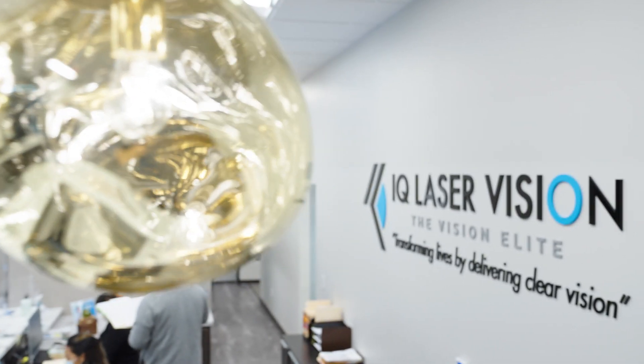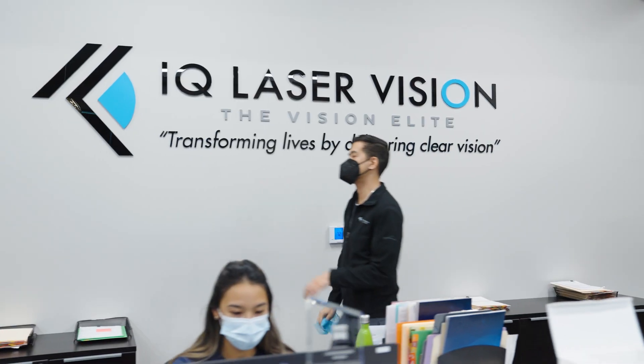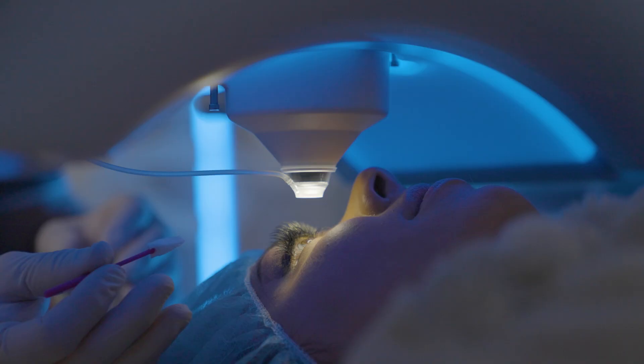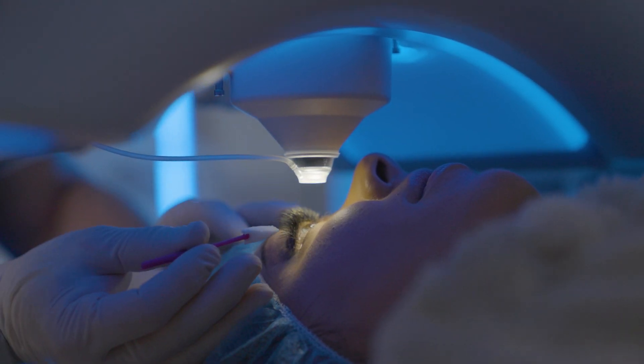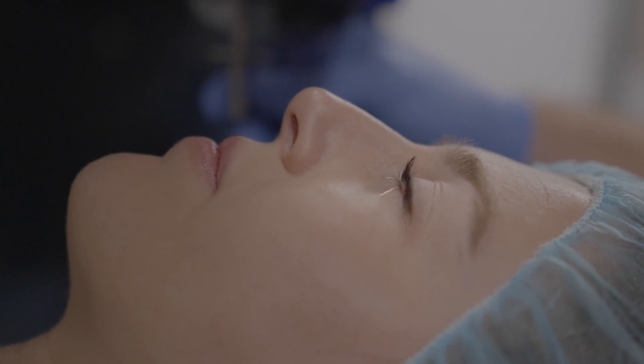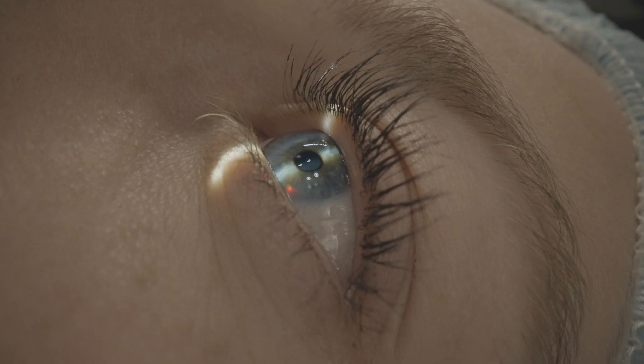I started IQ Laser Vision in 1999. The reason I started is it's my passion. I had surgery actually in 1997, and after having it done, it really changed my life. I said, this is what I want to do to help patients. And since then, I've performed over 60,000 procedures, and now we're doing a lot of other innovative procedures like SMILE and the EVO ICL.